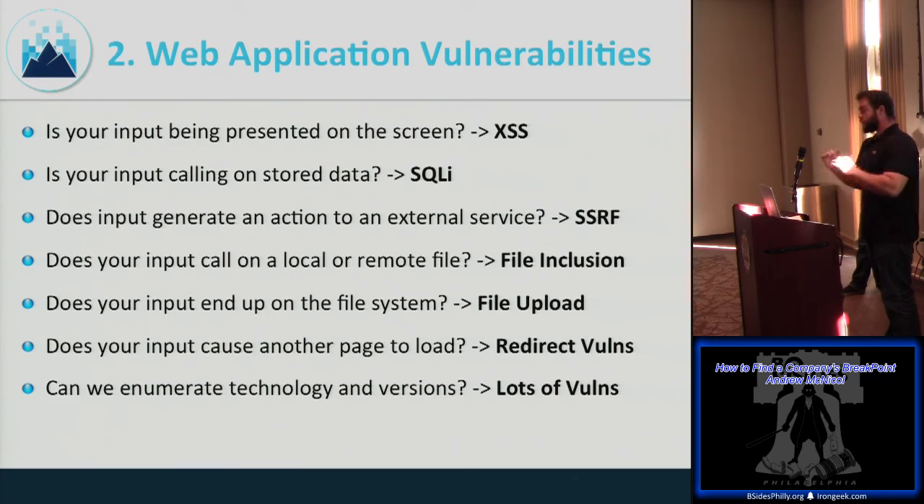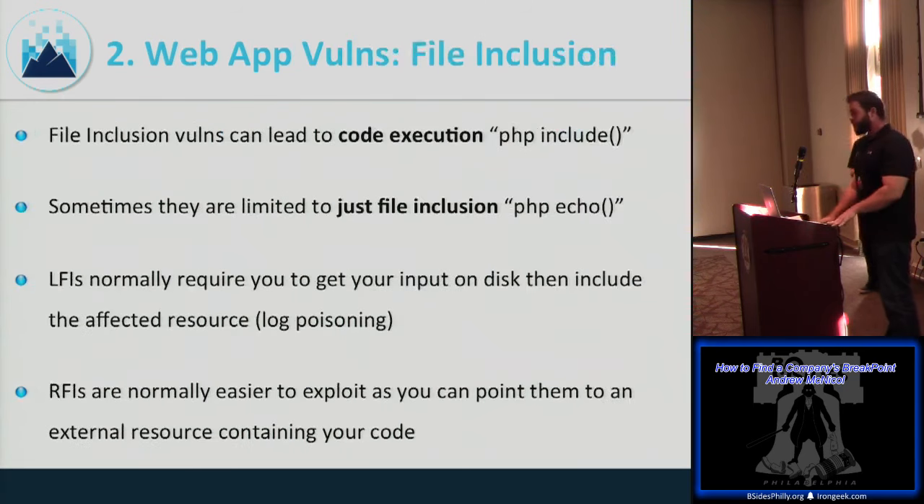SecList and FuzzDB have good fuzz lists to help if you're unfamiliar. File inclusion to code execution is a powerful technique. Sometimes a PHP include statement leads to code execution, while a PHP echo just outputs to the screen. Local File Inclusion normally takes more work — log poisoning, for example. Remote File Inclusion is more fun because you can point it to a remote server and run code from there.